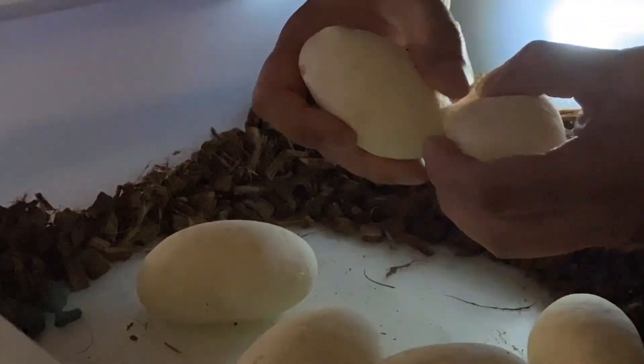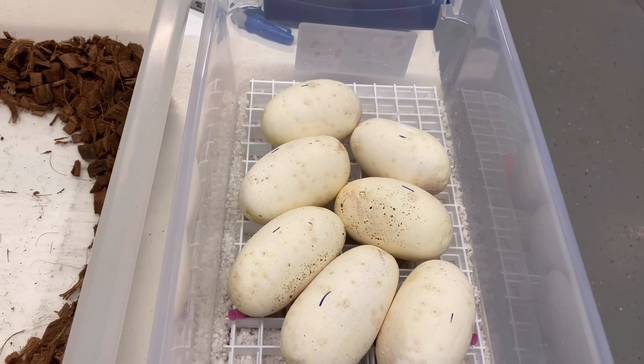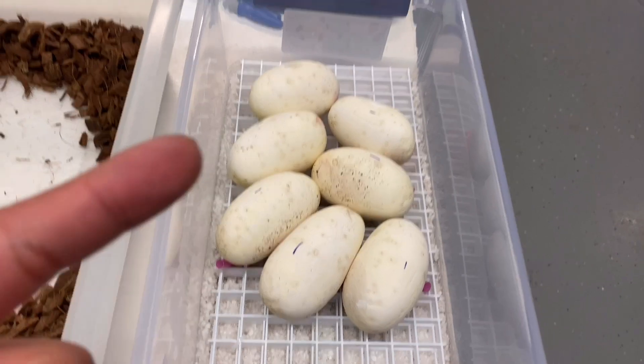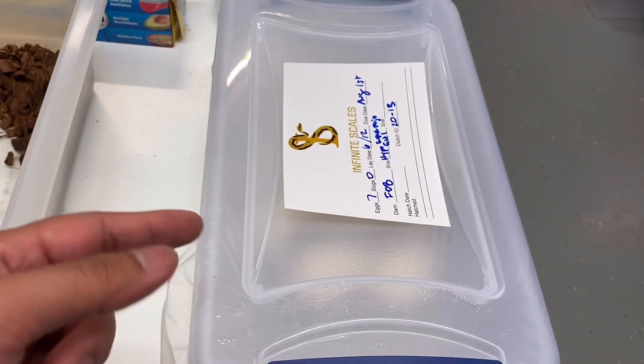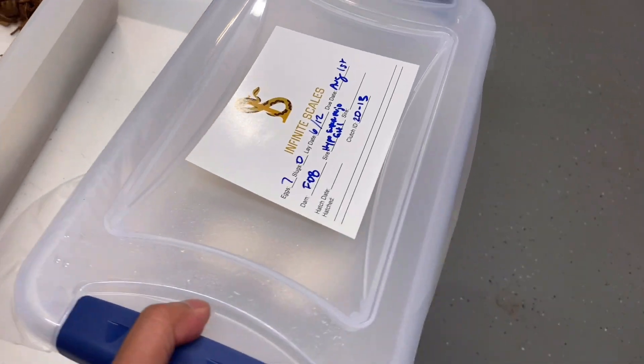Let's candle these eggs and get them in the egg box. They're done, so now it's time to add some Press'n Seal — Press'n Seal is good. Add the top and the label — bam, good to go. Let's get this in the incubator.